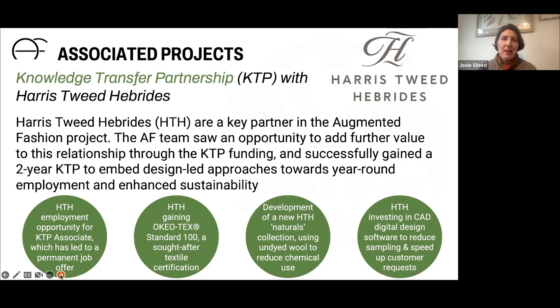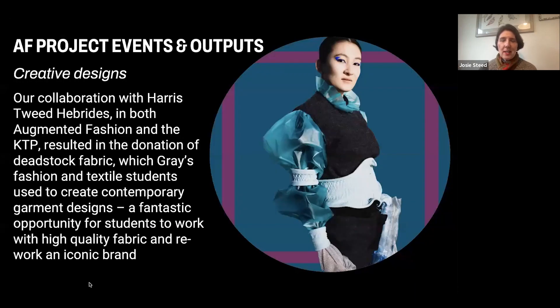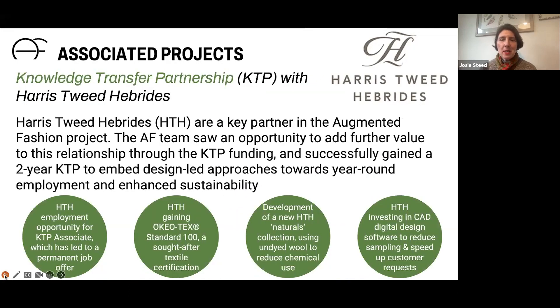Through the Augmented Fashion Project, we also had associated projects, one being with Harris Tweed Hebrides, which developed into a two-year Knowledge Transfer Partnership supported through Innovate UK — actually funded by the Arts and Humanities Research Council. A core thread running through our projects is sustainability and the issues around fast fashion. Harris Tweed Hebrides has strong sustainability credentials but wanted to make these more explicit to customers and develop them further.